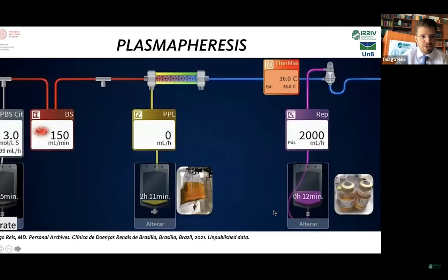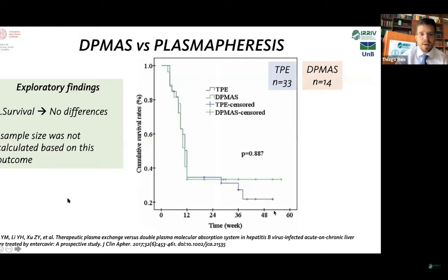The plasmapheresis circuit: blood gets citrate, passes through the blood pump, and then through a plasma filter — not a dialyzer. Before the blood returns to the patient, fresh frozen plasma is used as replacement solution in liver failure patients. A trial in China compared DP mass versus plasmapheresis in patients with hepatitis B and acute liver failure. As a secondary exploratory outcome, there was no statistically significant difference in mortality — 33% in the plasmapheresis group versus 14% in the DP mass group.